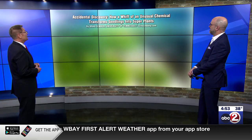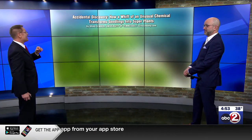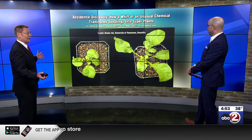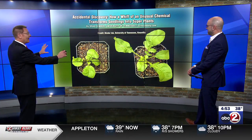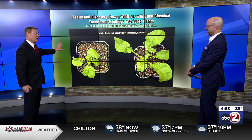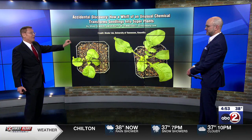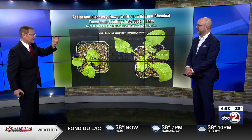Here is some photographic evidence right off the top. Both plants are the same variety and the same age. The one on the left was just growing typically; the one on the right was given that whiff of the chemical, which is ethylene.